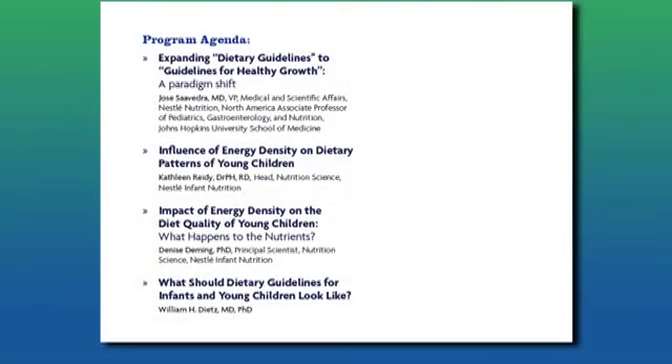And to wrap it all up we will have Dr. Bill Dietz. He is most recently former head of the CDC Center for Diet, Physical Activity, and Obesity.